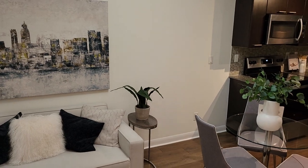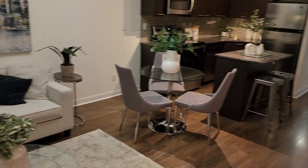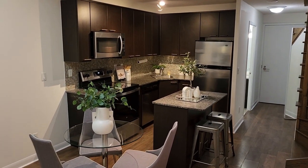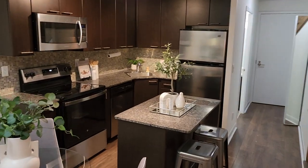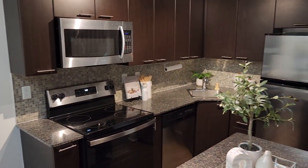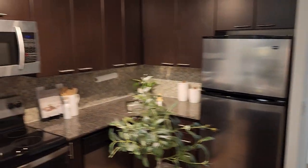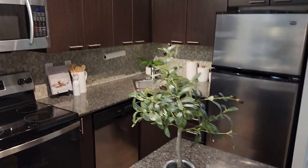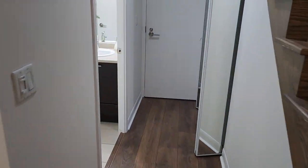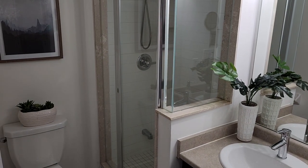Nine-foot ceilings, combined living and dining room, laminate floors, open kitchen with granite countertops and a food island, stainless steel appliances, and a brand new electric stove with a glass backsplash and lots of cabinets.